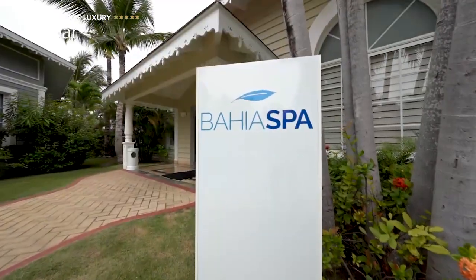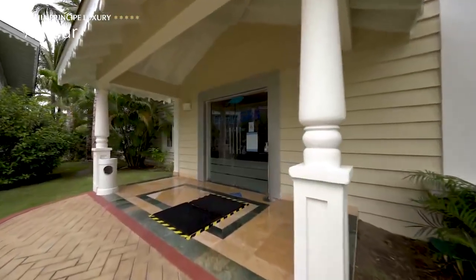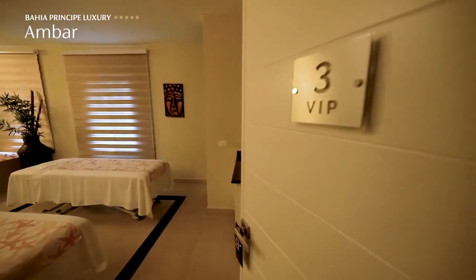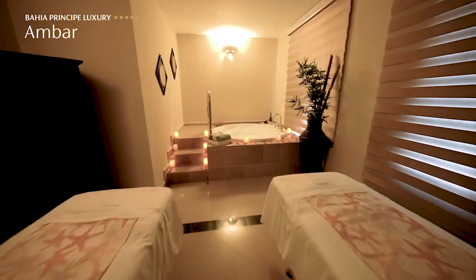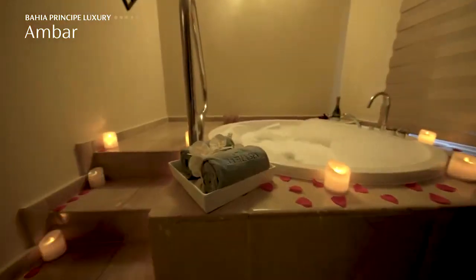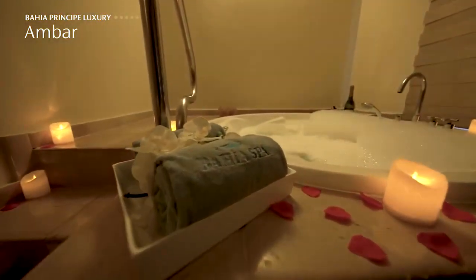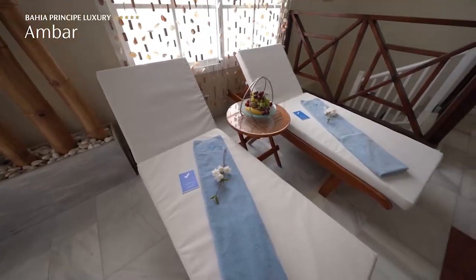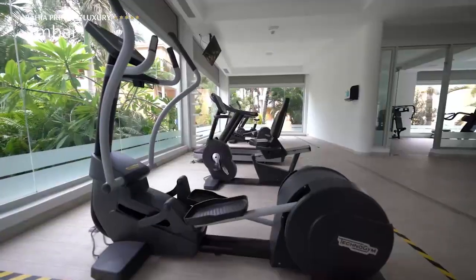For those of our guests who refuse to allow their vacation to interrupt their wellness routine, we offer our beautiful Bahia Spa and our brand new state-of-the-art gym.